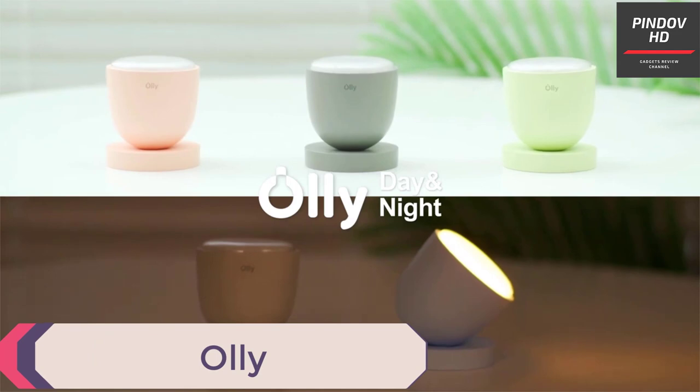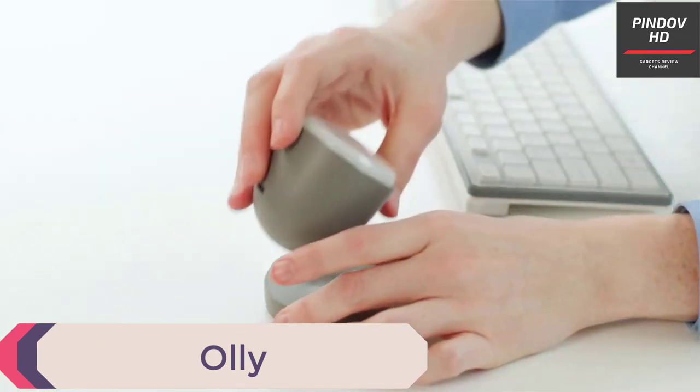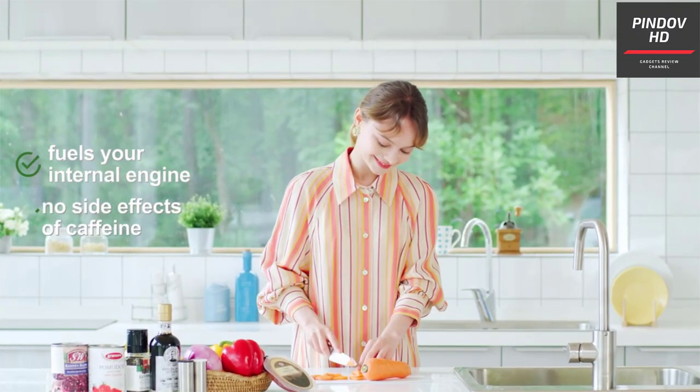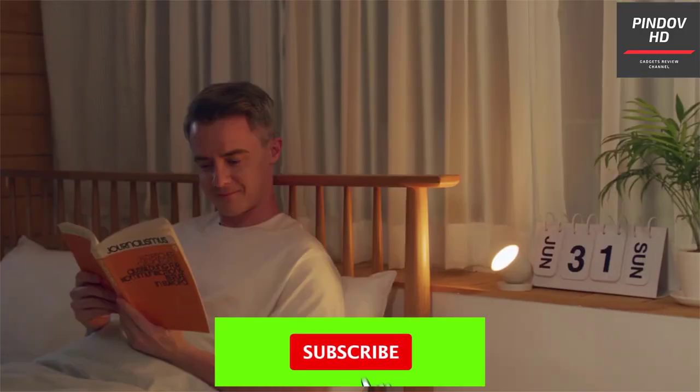Oli. If you are someone who struggles to fall asleep quickly, this gadget might be for you. Meet Oli, a smart lamp that helps you get to sleep faster by creating an ambience that helps you control melatonin. The company claims that Oli is better than coffee. Oli is small and portable — it can easily be carried in your backpack if not your pocket.